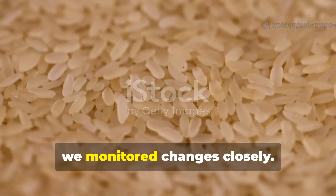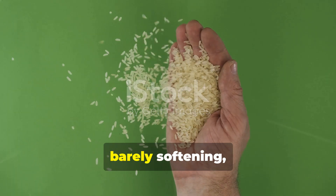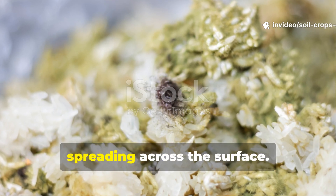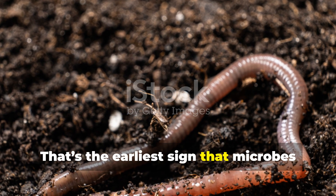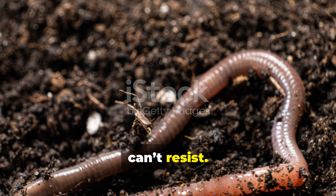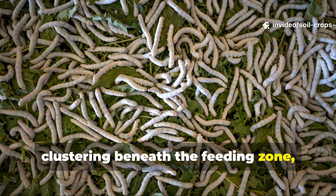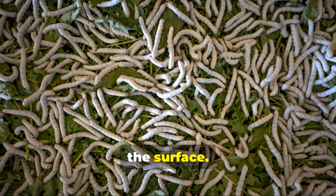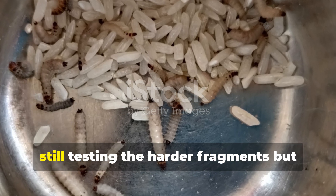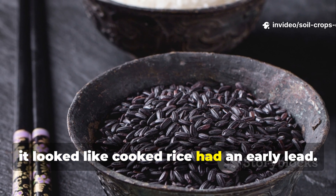After applying the rice, we monitored changes closely. The uncooked crushed rice stayed mostly intact during the first week, barely softening, while the cooked crushed rice began showing microbial fuzz — white colonies spreading across the surface. That's the earliest sign that microbes are working, releasing smells and signals that worms can't resist. By the end of week two, worms in the cooked rice bin were already clustering beneath the feeding zone, drawn by the microbial activity at the surface. Meanwhile, in the uncooked rice bin, worms showed only mild activity, still testing the harder fragments but not gathering in the same numbers. At this stage, it looked like cooked rice had an early lead.